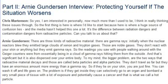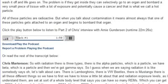To my mind, the bigger problem is the other two ways that radioactive material decays: beta particles and alpha particles. They don't travel as far, but they have an enormous amount more energy than a gamma ray. If they lie on your skin, you're just fine — you can wash it off and life goes on. The problem is if they get inside; they can selectively go to an organ and bombard a very small piece of tissue with a lot of exposure and potentially cause a cancer. That's what we call a hot particle.